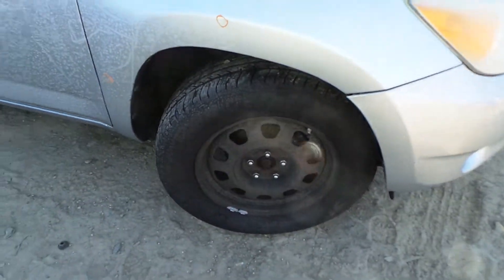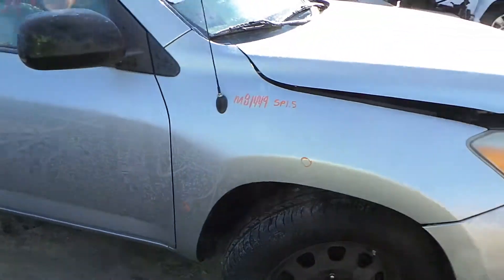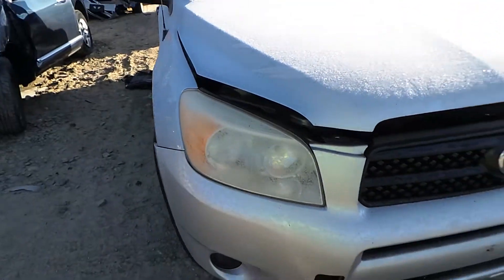We've got a good right front knee assembly, comes complete with control arm, spindle and strut, as well as an insurance quality right front fender. We've got a good right front headlamp assembly.